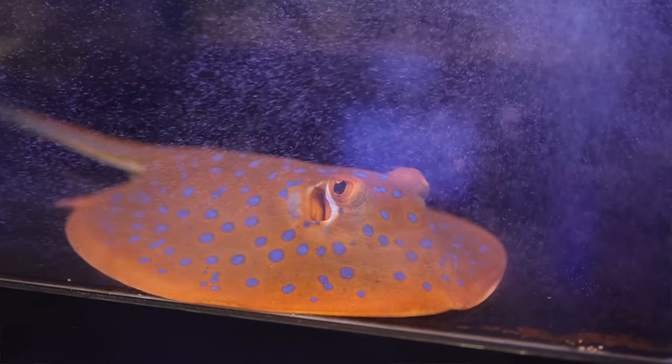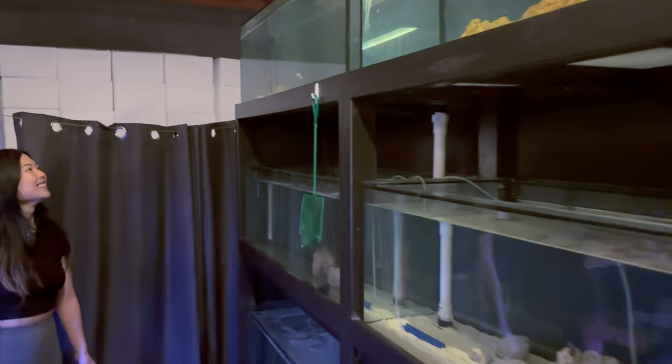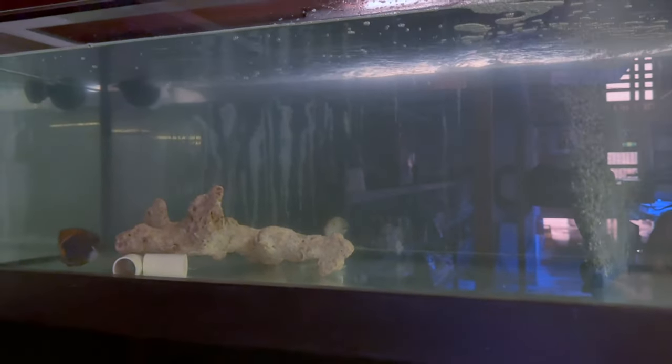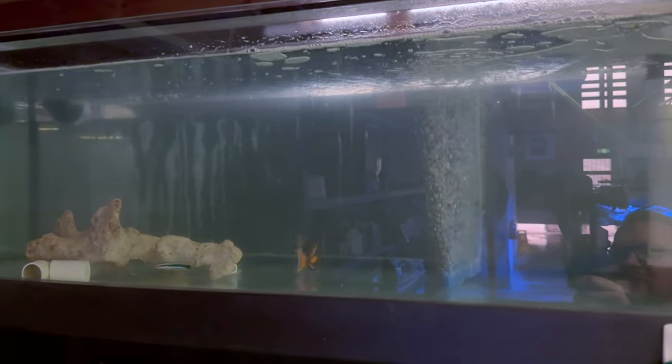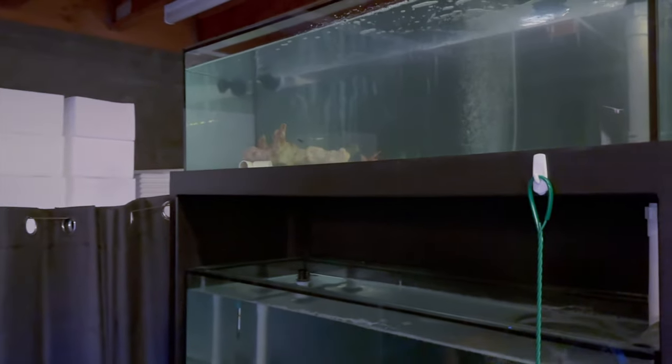Hazel also has an Achilles tang that is doing very, very well — it's her favourite. It's currently in the quarantine process, which is why the water is a bit cloudy. It should be available in about a week or so. It's been in there for quite a long time and is being treated for flukes as it was scratching a little. As we all know, Achilles tangs can be difficult, so making sure it's well quarantined and disease-free before going into a customer's tank is essential.